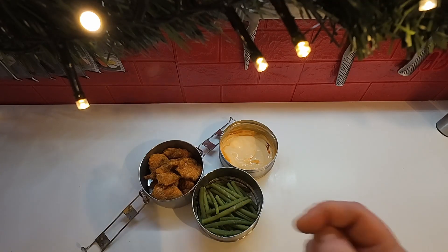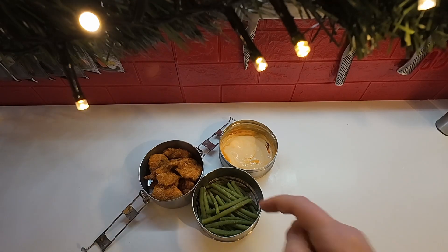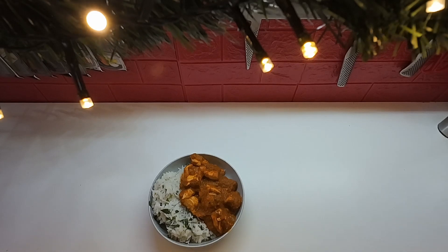For lunch on Thursday I made some keto chicken nuggets using almond flour, made in the Ninja Foodi. I have some green beans on the side and I made a quick peri-peri mayo. Dinner on Thursday is some lime cilantro rice with chicken in that roasted salsa I made the other day.